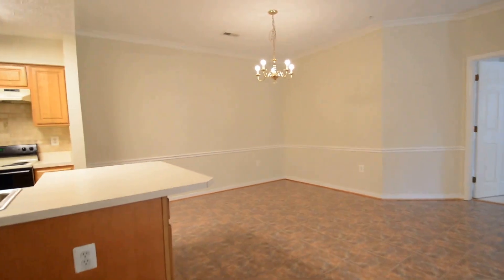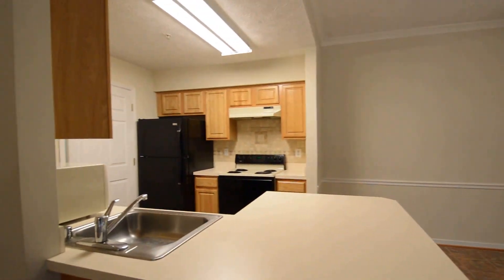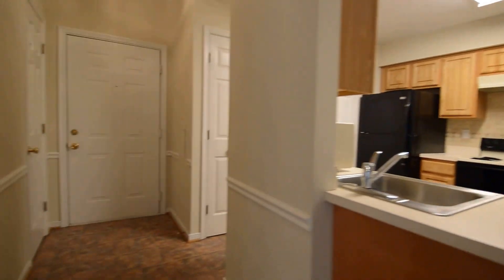Back out into the dining area and the kitchen — that really concludes the video tour of Unit 114.